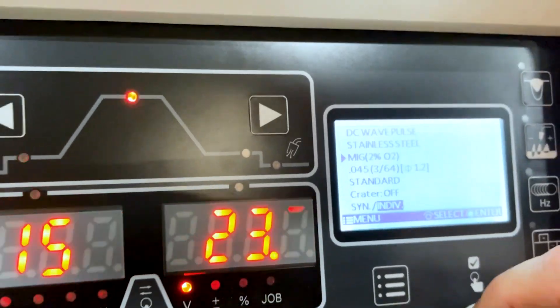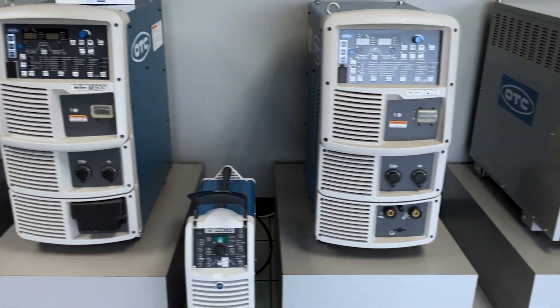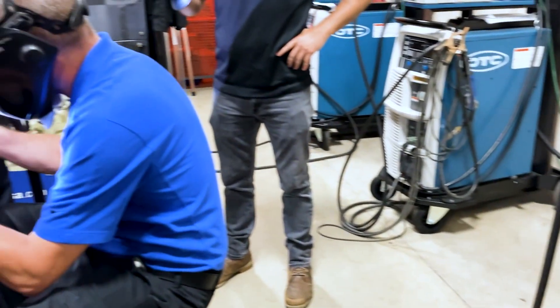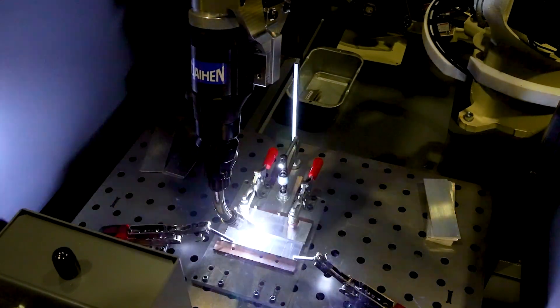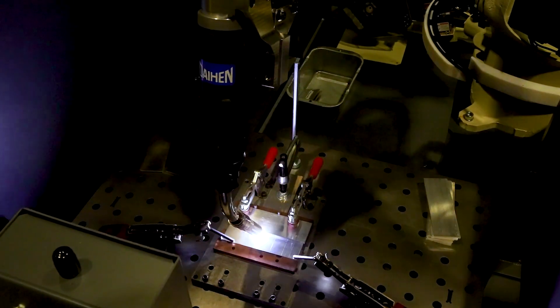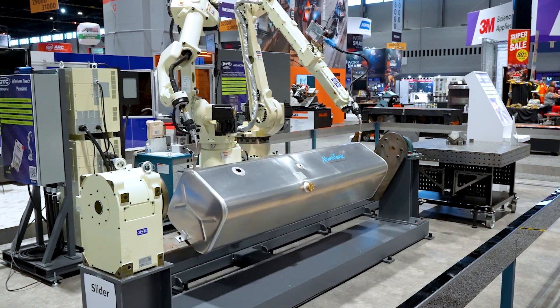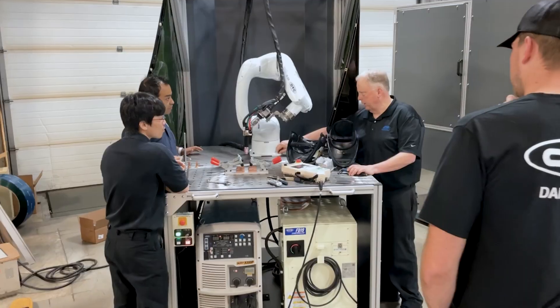You have one knob to set all of the parameters you need, and you can control it from DC pulse to DC wave pulse and straight DC. The way we control the electricity coming out of the wall to the machine, we control the Hertz — we're actually cleaning the electricity as it's coming through the machine. So at the end of the torch, when it's hitting the material, whether it be aluminum, stainless, or steel, it is so much cleaner — we basically have spatter-free welds.